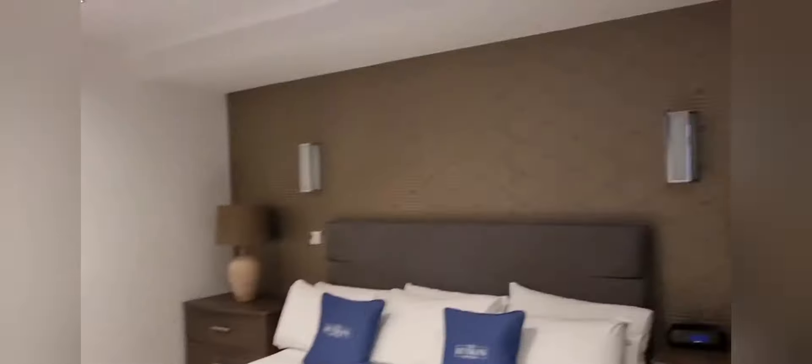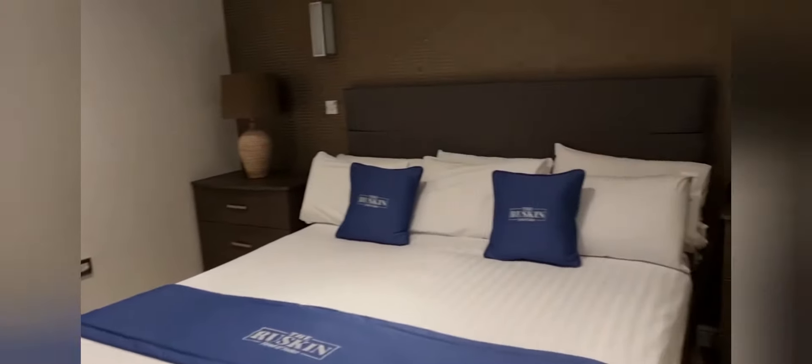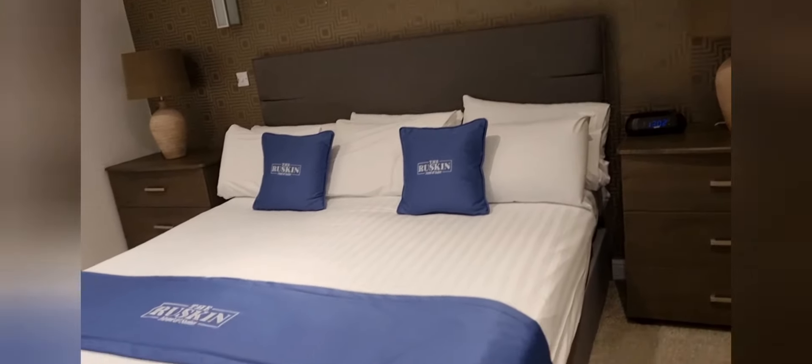We're in the Ruskin Hotel in Blackpool and today we're going to be looking at the king size upper sofa and premier room. Let's go and have a look and see what they're like. Really excited to be looking at this one. First of all, what a big room — really big room.